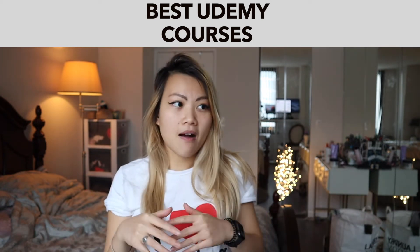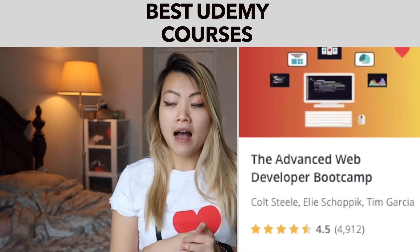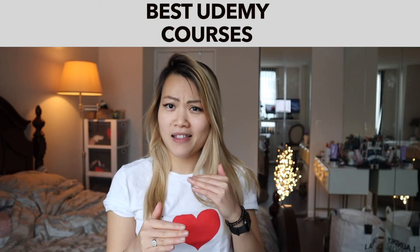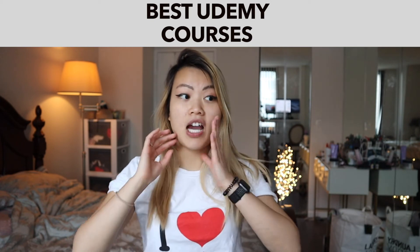The one that I'm on the fence about is the Advanced Web Developer Bootcamp, which is also co-taught by Kelt Still. I've heard some mixed feelings about it. A lot of people think that it's helpful, but some people were kind of on the fence with it, so I'm not so sure. It's on my wishlist, but if you're willing to pay the price, it's definitely worth taking a look at.